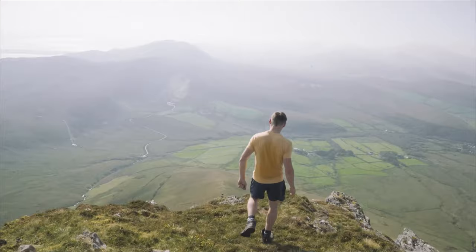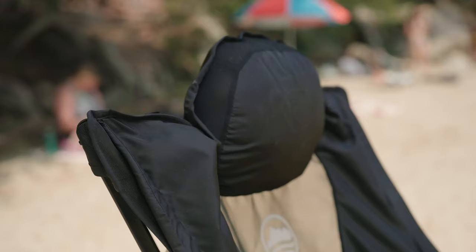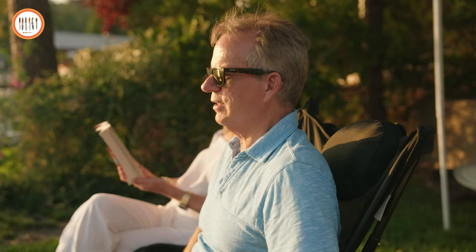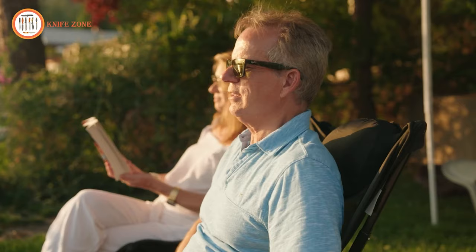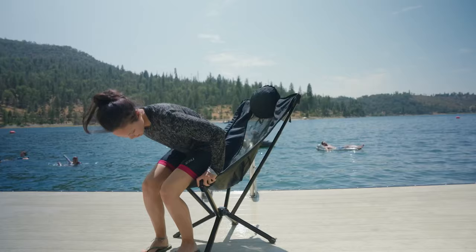Meet Click Lounge — the high back, high comfort, portable outdoor chair. Click Lounge provides full head and neck support with a built-in fluffy pillow for premium comfort. The comfort cinch on the back lets you adjust between an upright or reclined sitting position. Tighten the cinch to sit forward, loosen the cinch to kick back and relax. With its sturdy frame and wide base, Click Lounge is tip-proof and stable.